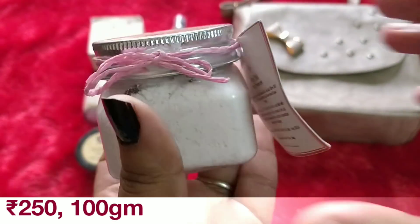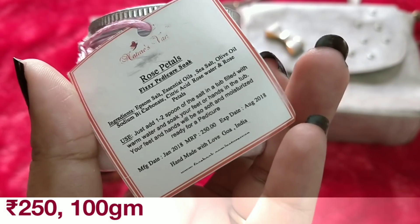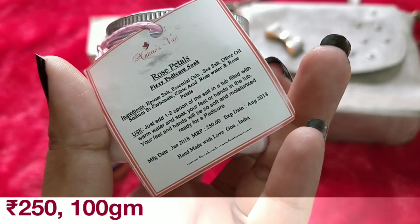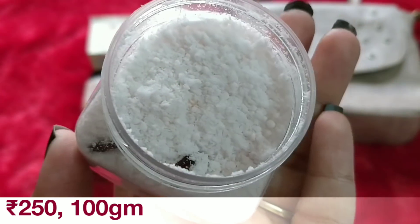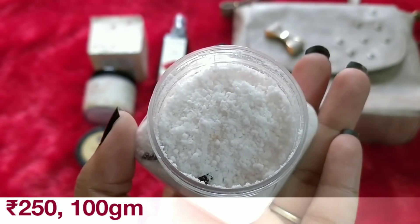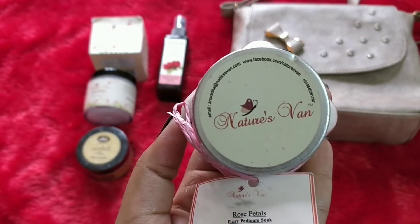The next product is again from Nature's Van and it is the Rose Petals Fizzy Pedicure Soak. It contains Epsom salt, essential oil, sea salt, olive oil, sodium bicarbonate, citric acid, rose water and rose petals. Add one to two spoons in a tub filled with warm water — basically this is like a pedicure foot soak powder. Price is 250 rupees, handmade with love. It has an expiry of only six months. I can see dried rose petals. It smells very good and since it is fizzy you can actually see the fizzing and a bit of foam in it. I have used a pedi soak from this brand before — it's quite nice, like a Sunday morning pampering session.